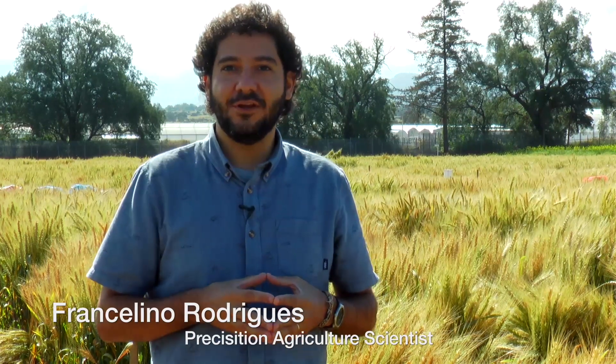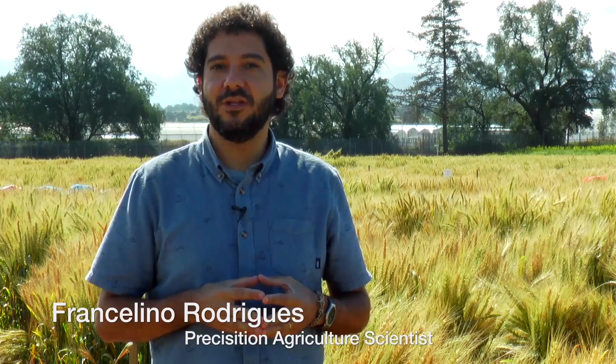Hi, my name is Francelino Rodrigues, and I'm a precision ag scientist within the Sustainable Testification Program. At CIMIT, we use remote sensing to conduct research at different spatial and temporal scales.